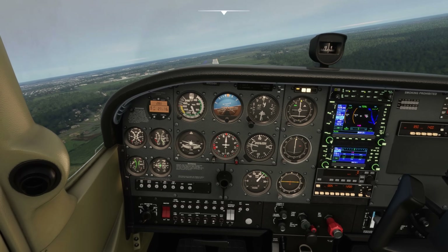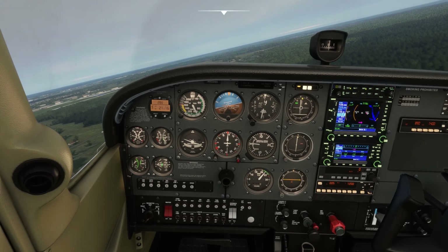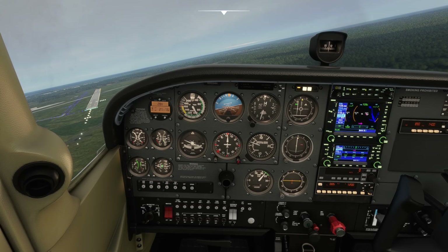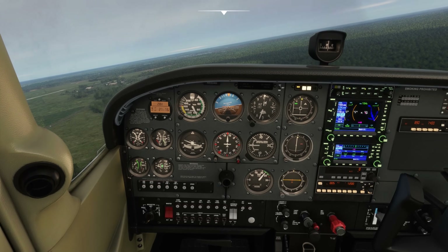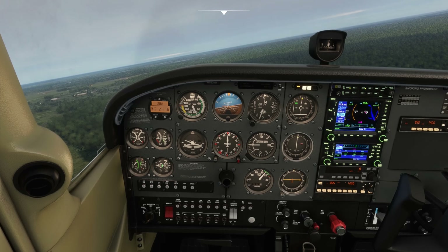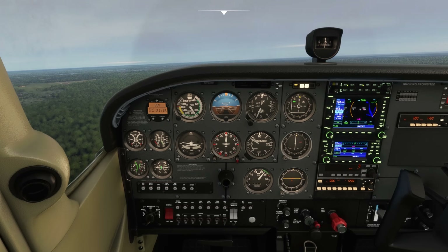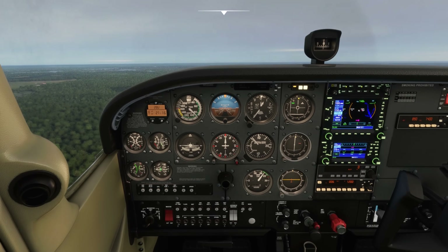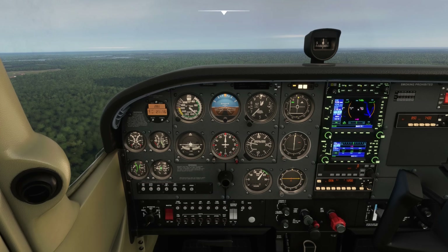A lot can go wrong on these circling approaches. First of all, we're at a very low altitude, maneuvering at low airspeeds in a somewhat dirty configuration — like with flaps and gear extended. Secondly, this is a visual approach; once we break off from the localizer, we're not following any guidance except what our eyeballs provide. If we lose visual reference of the runway at any time, we should execute a missed approach. It's easy to initially gain sight of the runway on final and then lose sight of it while maneuvering for the circle.